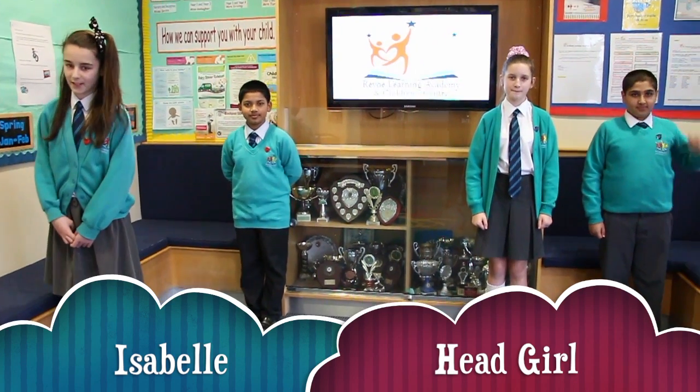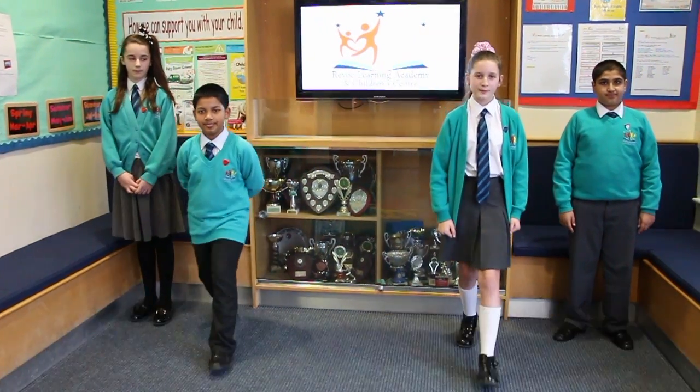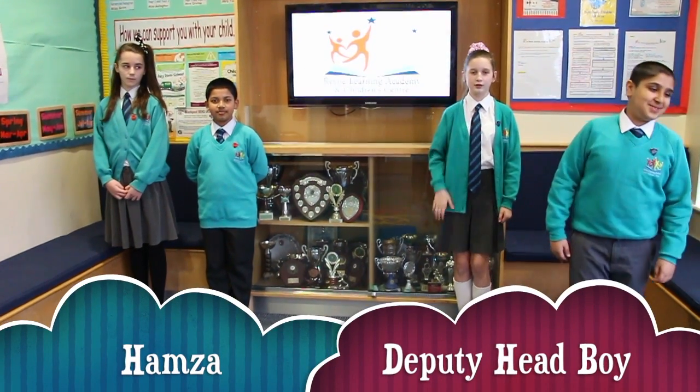Hola, my name is Isabel and I'm Head Girl. Salaam wa alaikum, I'm Musabud and I'm Head Boy. Buna, my name is Naomi and I'm Deputy Head Girl. Shash, my name is Hans and I'm Deputy Head Boy.